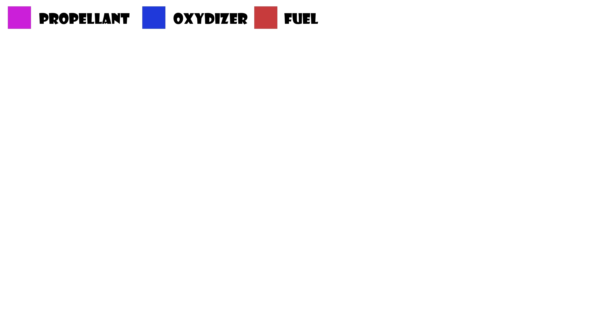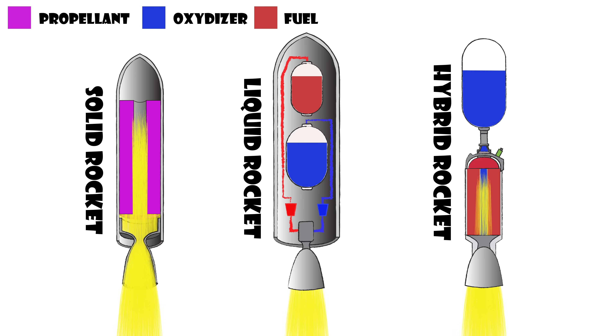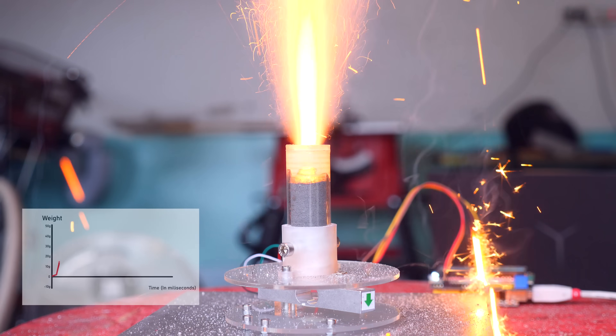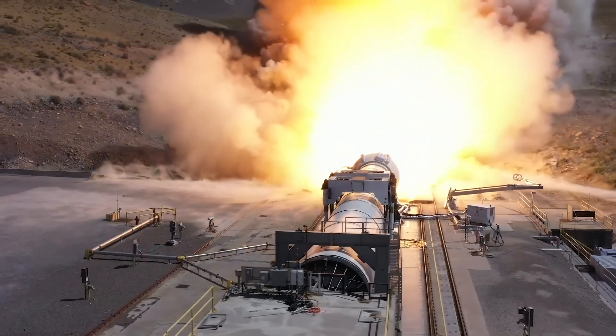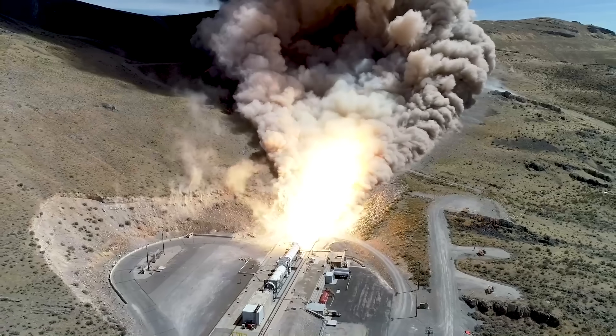If you're not really getting why I'm getting so excited about this, just give me a second so I can explain a little more. When talking about rocket engines, we have three types: solid rocket engines, liquid rocket engines, and hybrid rocket engines. Hybrid rocket engines suck, so let's forget about them. Solid rocket engines are easy to build, cheap to manufacture, and pretty powerful — they were used, for example, in the boosters for the Space Shuttle.